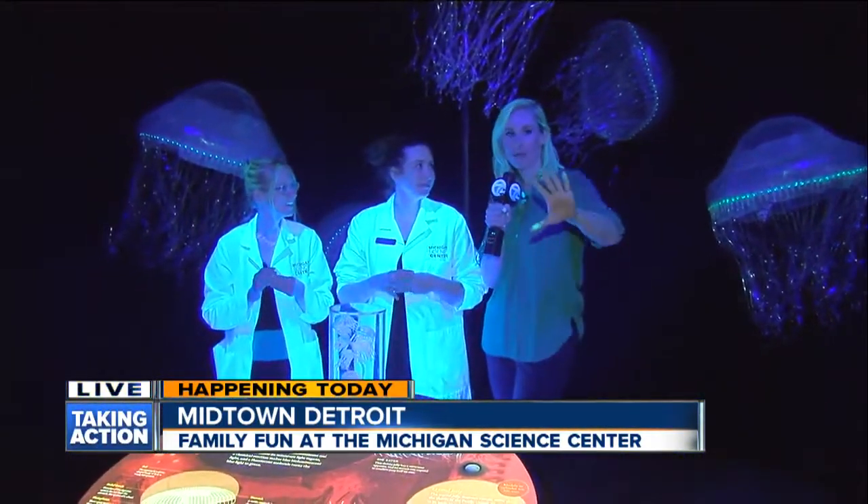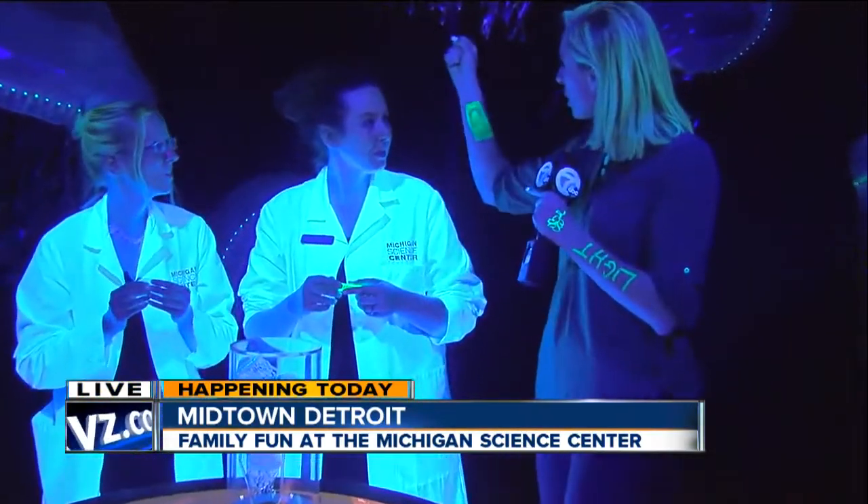And here with me — Michelle, Amanda — we're going to turn off this light once more just so you can see some of the fun stuff that you guys have. First off, we've got glow-in-the-dark tattoos.